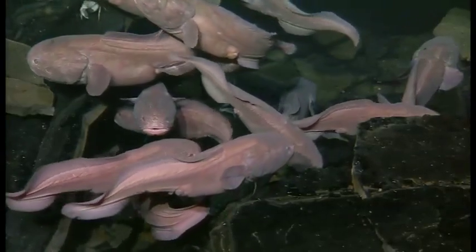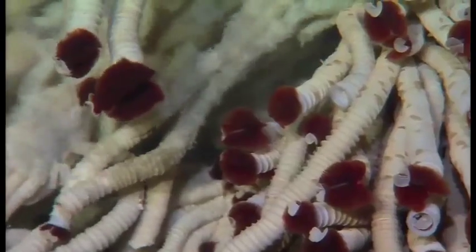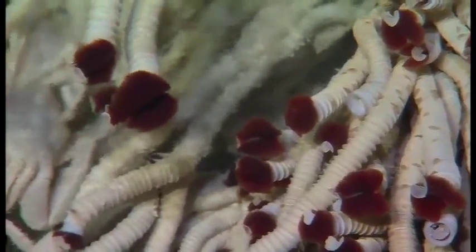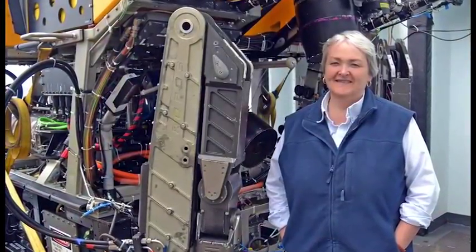More than 700 species have been described just from hydrothermal vents on mid-ocean ridges around the world. This book forms the foundation of knowledge we need for advancing our understanding in the future using new technological resources.